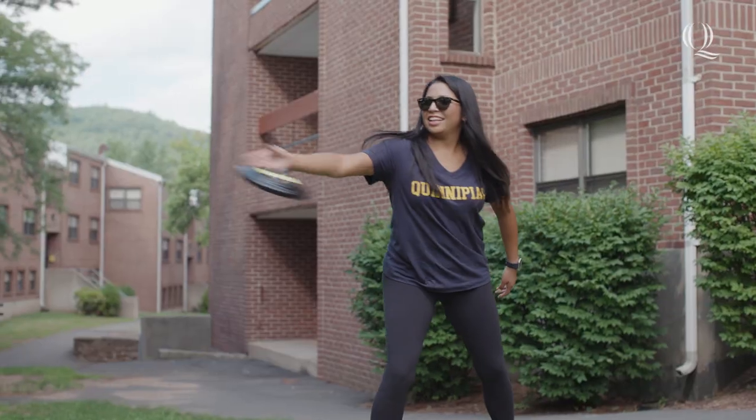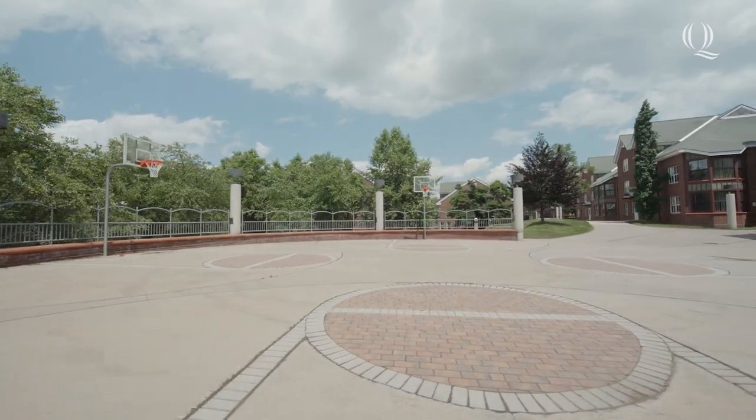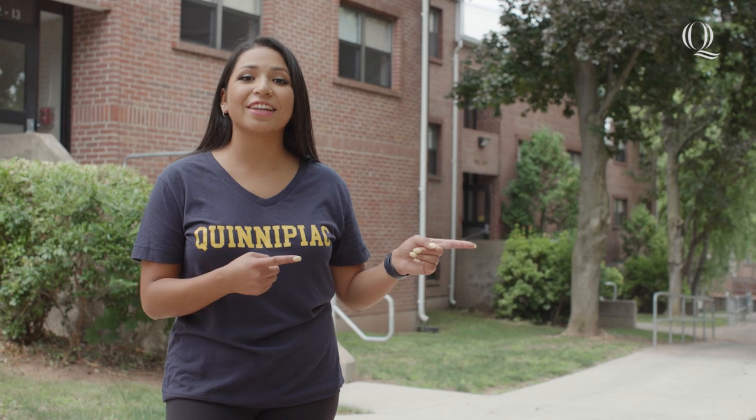Take advantage of what the outdoors can offer you right outside The Hill, with grills, picnic tables and basketball courts just steps away from your building. I hope you've enjoyed this tour of The Hill. To check out more dorms on campus, click here. See you next time on Dorm Tours. Go Bobcats!